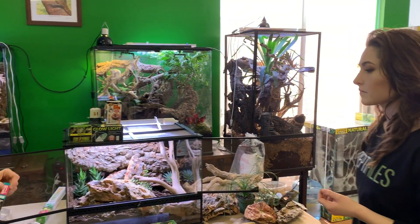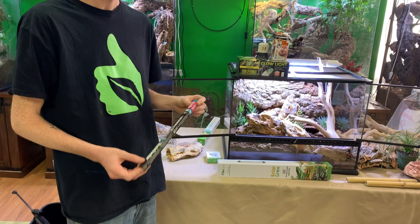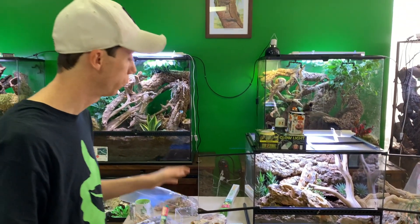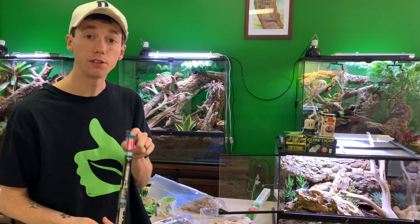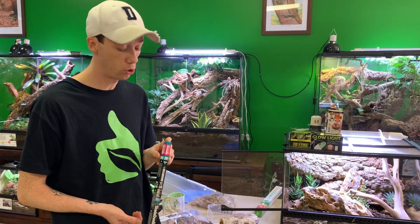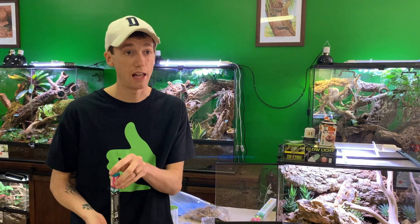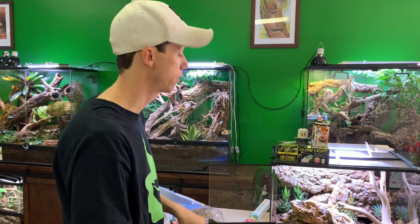We're using the Arcadia Shade Dweller 7% UVB bulb — honestly this is probably the best form available on the market for these types of animals. These bulbs are rated for one year as T5s. Mariah and I are going to be doing a video soon with more depth on UVB: how to measure it, how long bulbs last, proper fixtures, and other things all reptile keepers need to know.